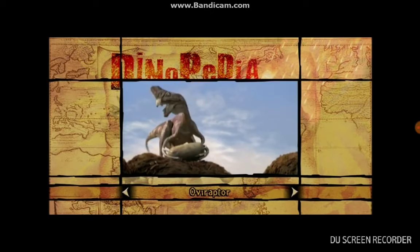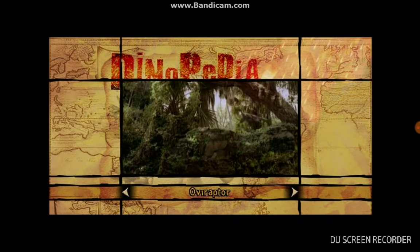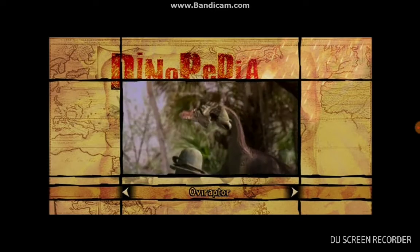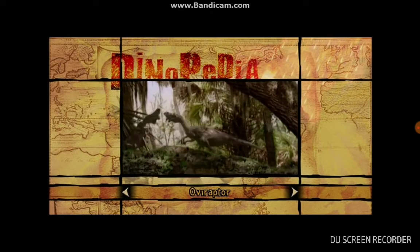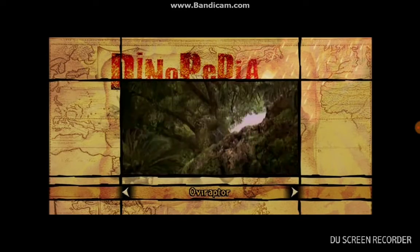The dinosaur that snatched up the egg containing Aladar is called Oviraptor. Like the turtles and birds of today, its jawbones were covered with a horny beak. This wacky-looking guy might have been a meat eater and a plant eater — nobody knows for sure — but we do know they had a bony crest that looked like a mohawk, and powerful hands with long fingers that probably gave them butterfingers.